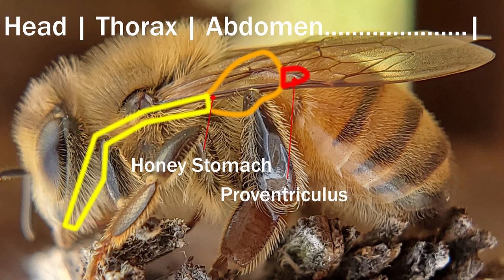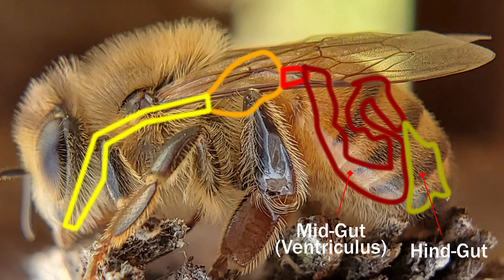Bees have two stomachs: a honey stomach for storing and a digestive stomach for digesting. The digestive stomach is split into two guts — a midgut, or ventriculus, and a hindgut, or intestine. Most of the digesting occurs in the midgut, and that's where the bees' food ends up.